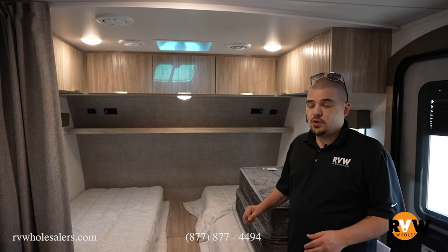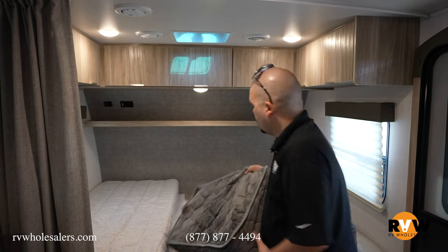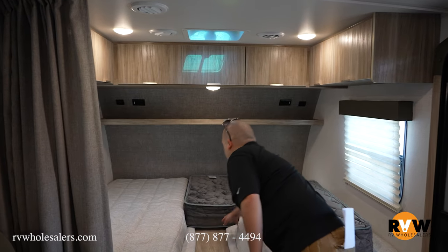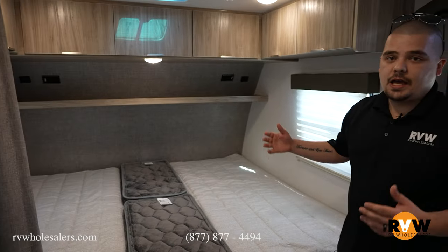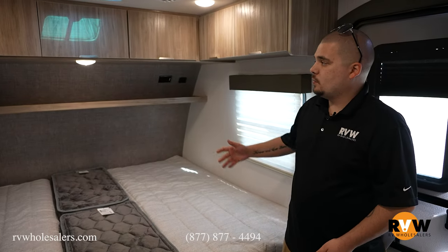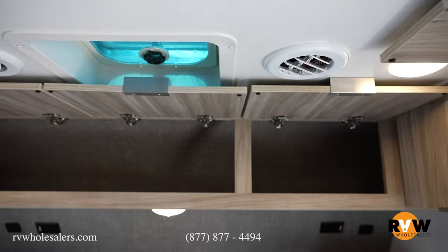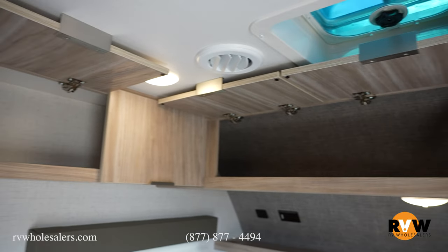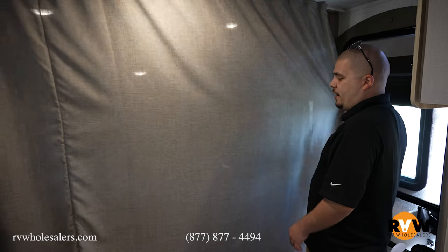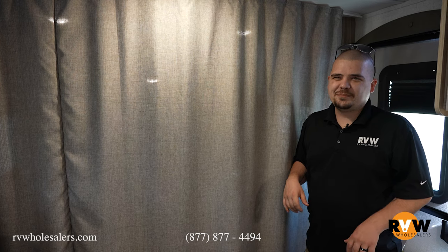Coming in, you have your two twin beds with your insert to make a bigger bed. You just bring your two foam mattresses together — one in the back, one up front — and you get a king bed insert. We do have overhead storage with plug-ins for your phones or CPAP just right above the bed. We do have a curtain here to get a little bit more privacy if you have a couple guests, to separate everything so it doesn't feel like you're sleeping together.